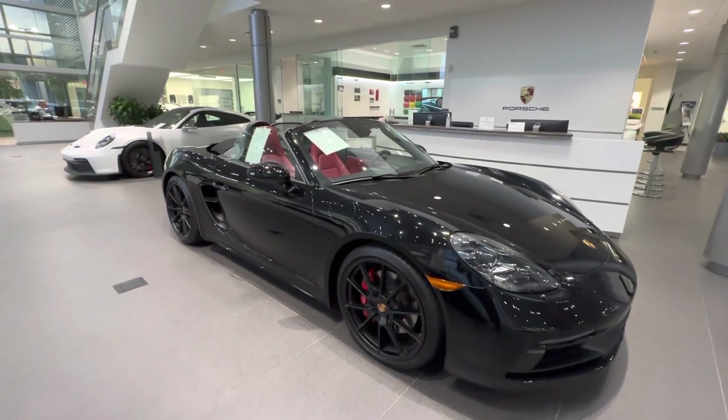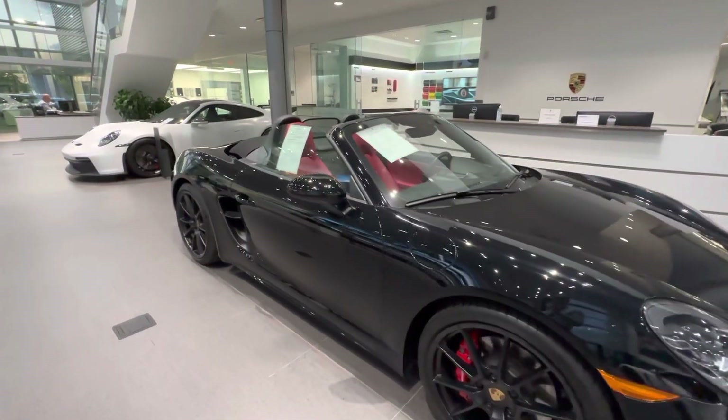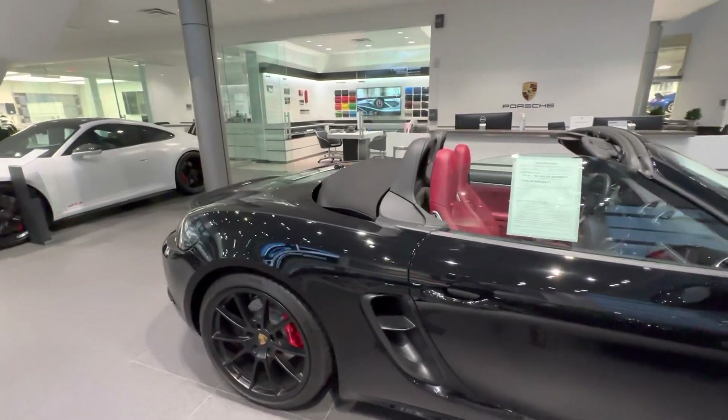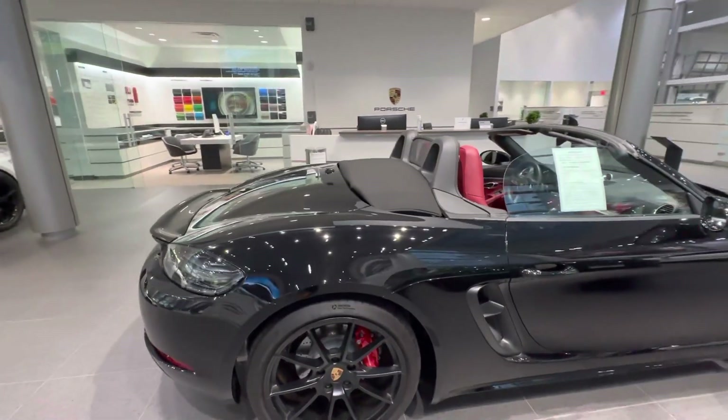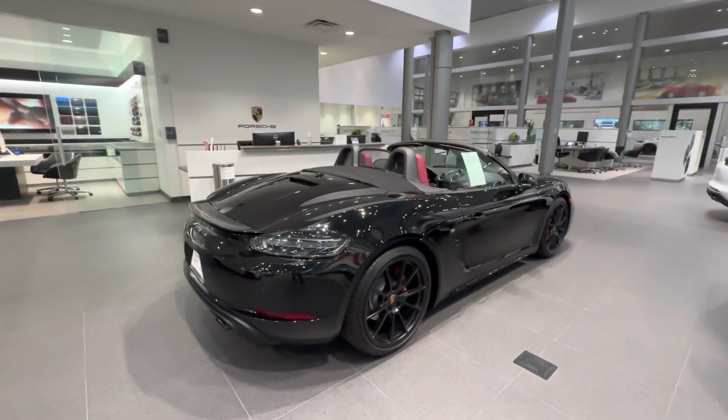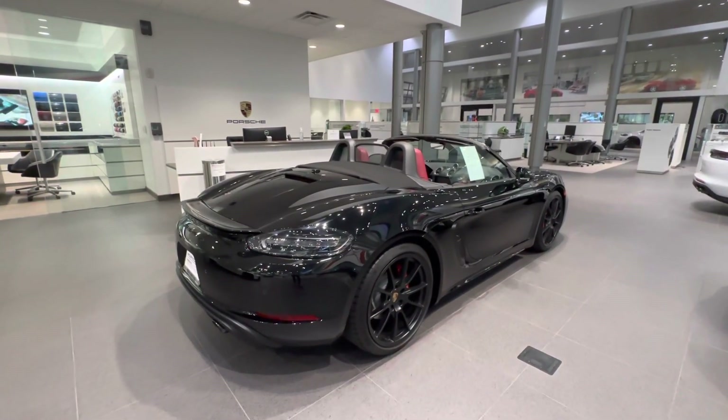Again, my name is Alexander, Porsche Certified Sales Professional at Porsche West Palm Beach for over six years. I want to thank you for your interest — keep sharing the Porsche passion. Thank you so much for hitting that like button, subscribe to the channel if you'd like to see more of my content, and I will see you guys next time. Bye bye!